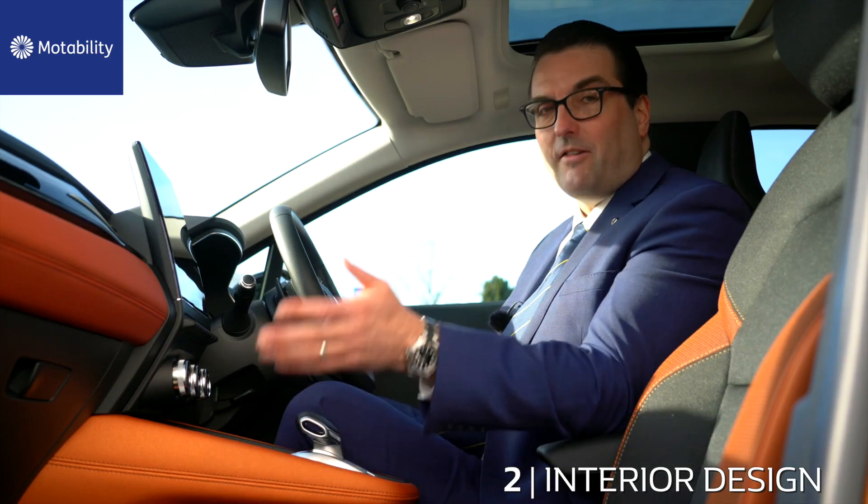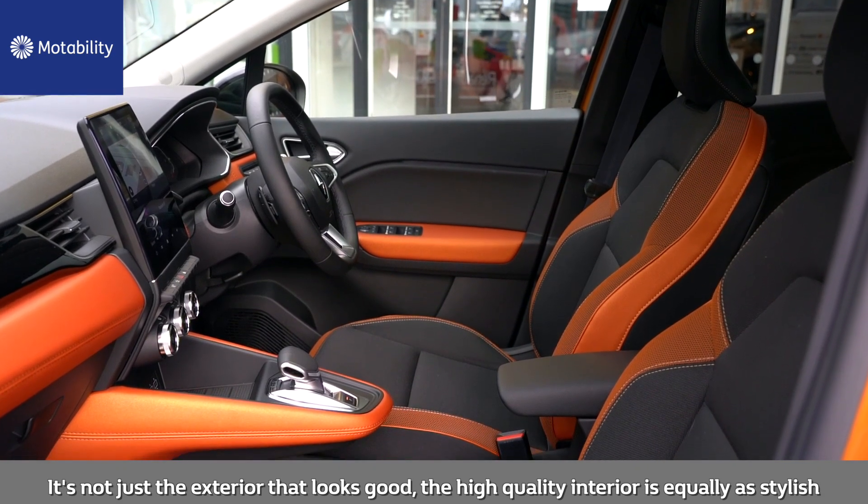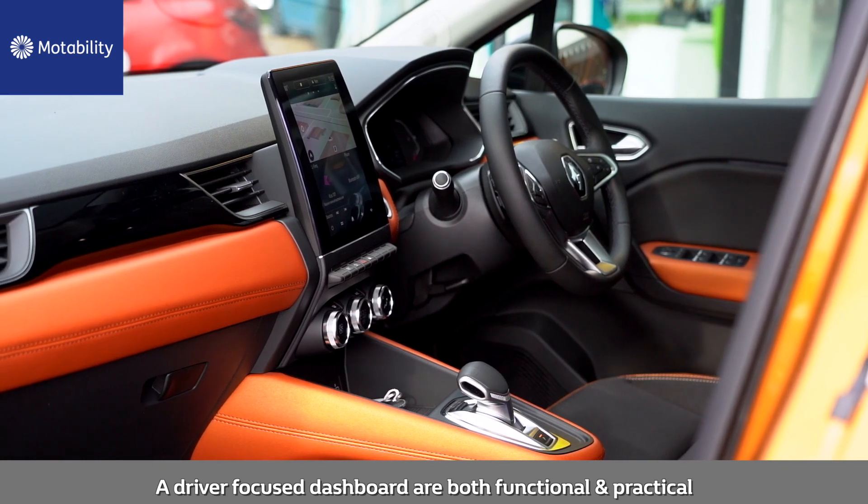Number two: interior design. It's not just the exterior that looks good — the high quality interior is equally as stylish, and a driver-focused dashboard is both functional and practical.